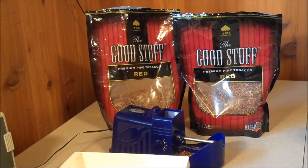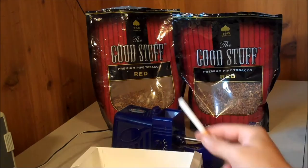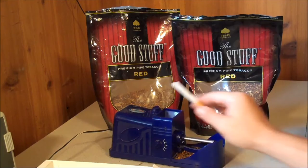I use the good stuff — premium pipe tobacco red. This is basically cigarette tobacco, but they have to call it pipe tobacco for tax reasons, so it makes it less expensive. You can also buy a box of these rolling tubes; they basically look like that with a filter on the end. This pound bag is probably fifteen to eighteen dollars.